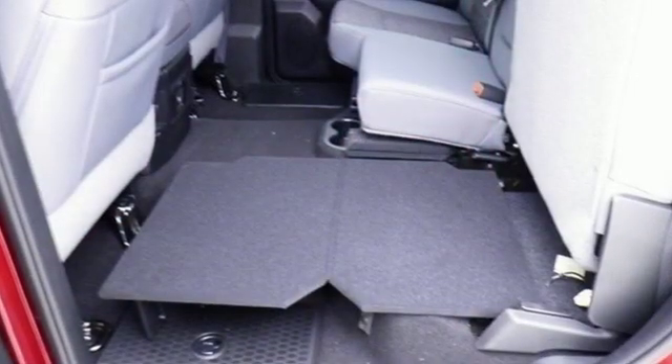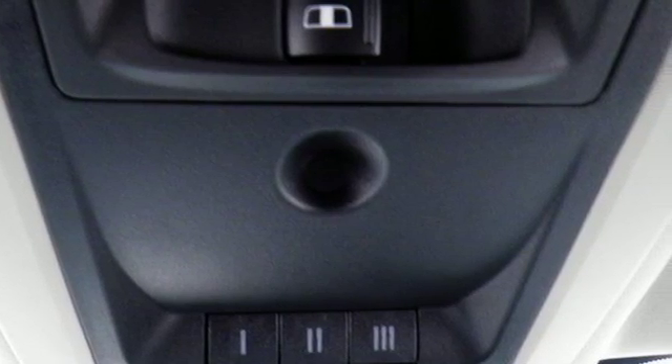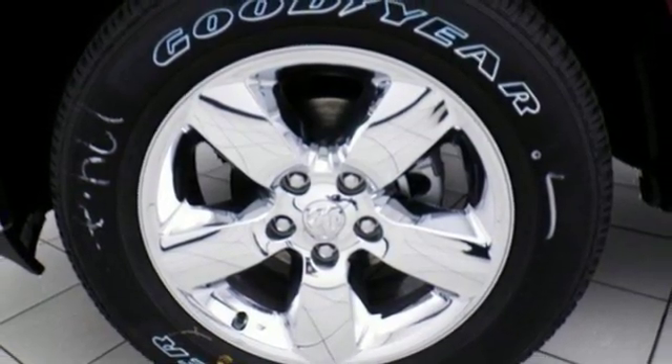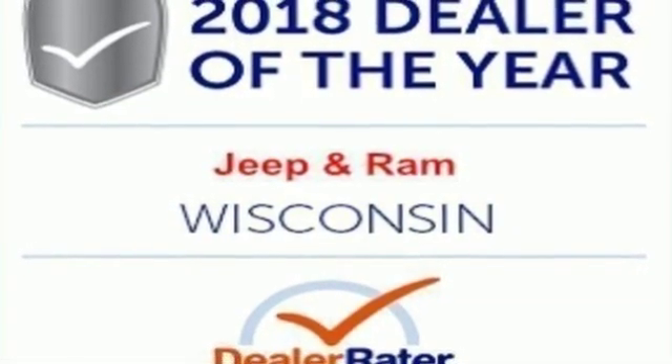Turbo V6 engine. Electronic shift on the fly. Automatic transmission. Trailer brake controller. Streaming audio. Auto dimming mirrors. Heated steering wheel. Pearl coat paint. Heavy duty shocks. Configurable instrument gauges. And power heated mirrors. You need to drive it to believe it.